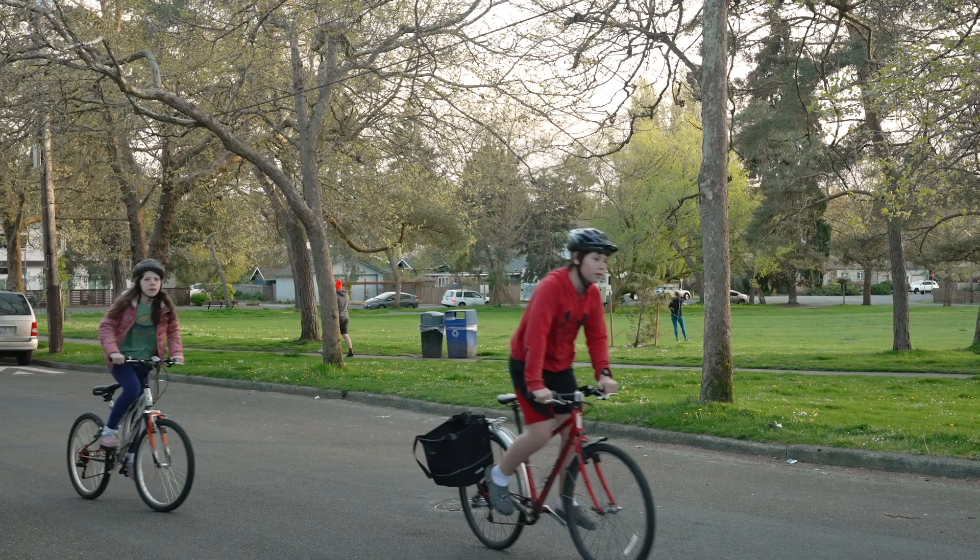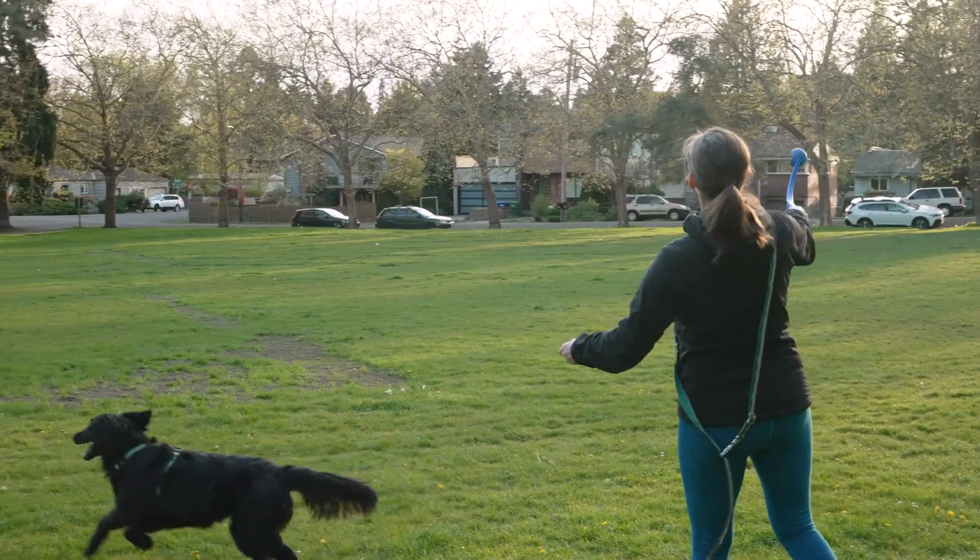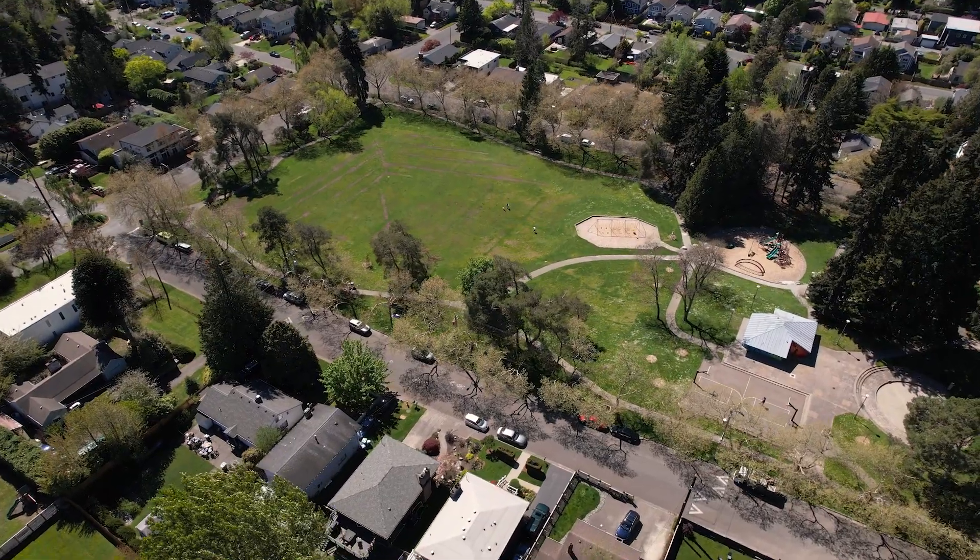Welcome to this super charming, updated yet classic home in Seattle's exciting Greenwood neighborhood. The home is so spacious and filled with natural light. Not only is it walking distance to all things Greenwood, but it's around the corner from an incredible park and on a pedestrian-friendly street — one of Seattle's healthy streets. Come on inside and let's take a look.